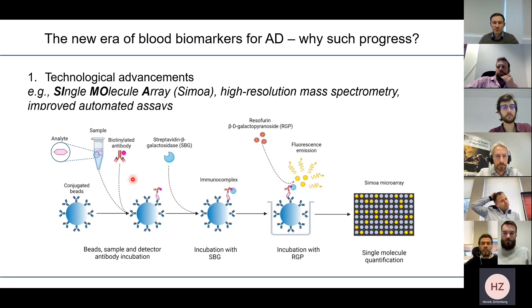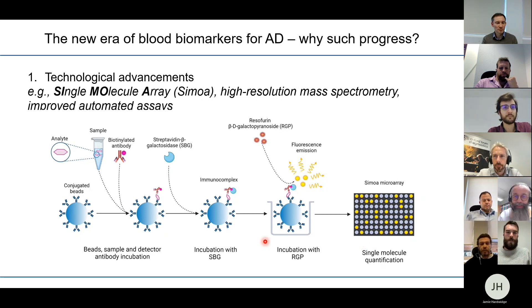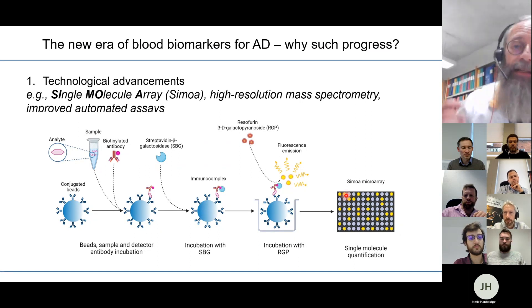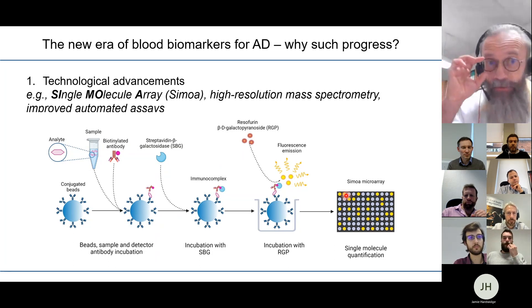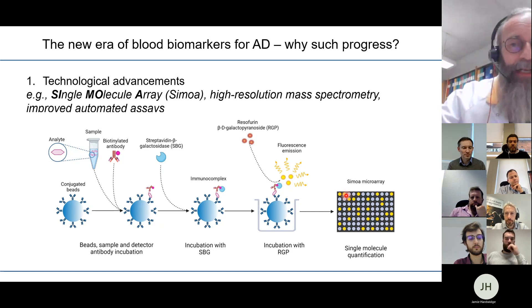One reason for this productive field is technological advancement. One technology that has proven particularly useful is single molecule array technology — a simplified sandwich immunoassay where the detection reaction is compartmentalized in microwells, making it possible to count single molecules. This molecule counting made the assays extremely sensitive. There is also an analog signal capture which gives the assay a very broad dynamic range, allowing both very high analytical sensitivity and broad dynamic range simultaneously.